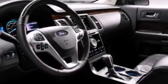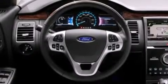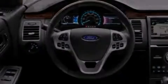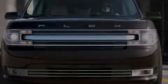Its top features include XM satellite radio, traction control and stability control systems, big 18-inch wheels, and a tire pressure monitoring system.